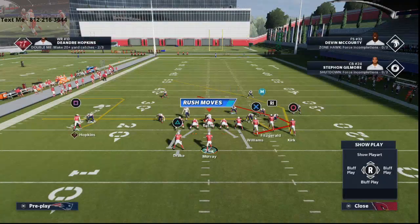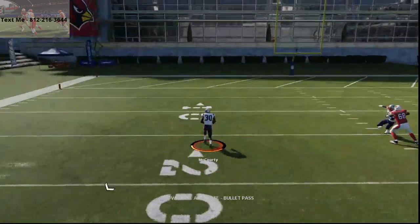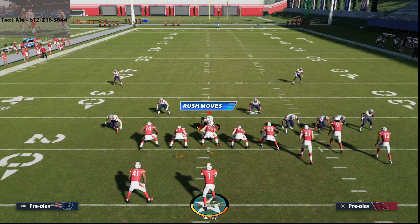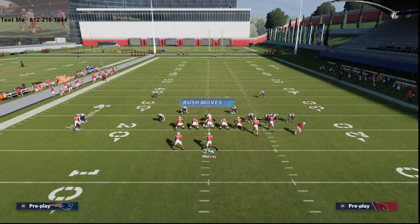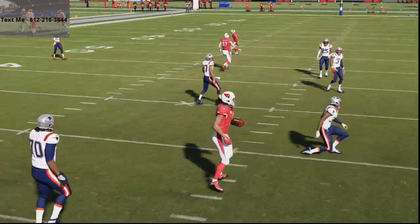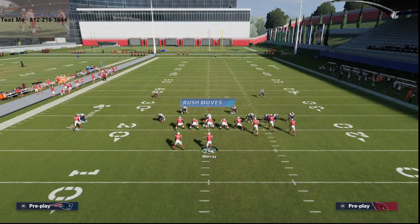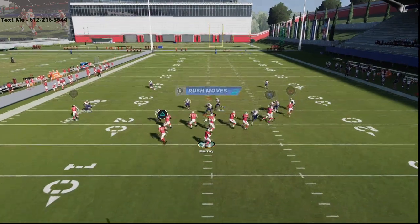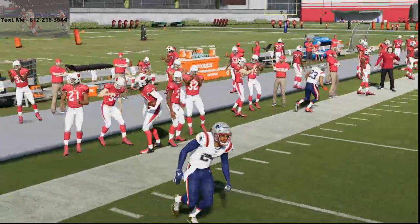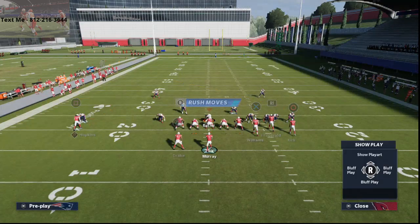The zig route to Fitzgerald — most of the time this is not going to be the best man-to-man option unless you have a route-running advantage. What I like to do is put him on either a zig or a hitch. I actually like the hitch better than the zig because if they're shading coverage over top, I can just low ball that hitch very consistently. From my experience, most people at the highest levels are consistently shading coverage outside and over top, which opens up a lot of windows.